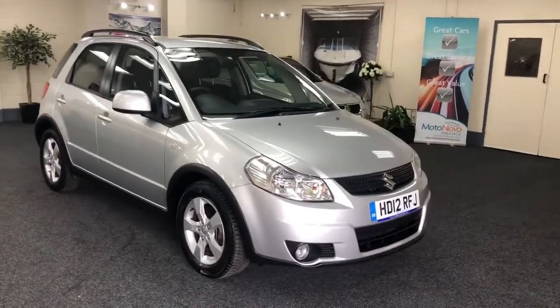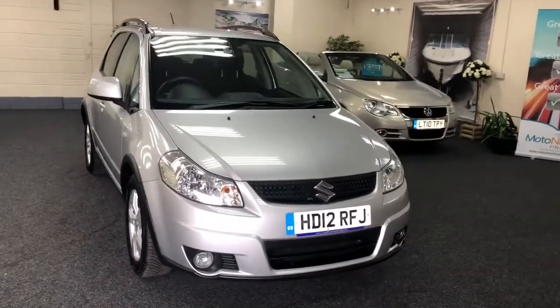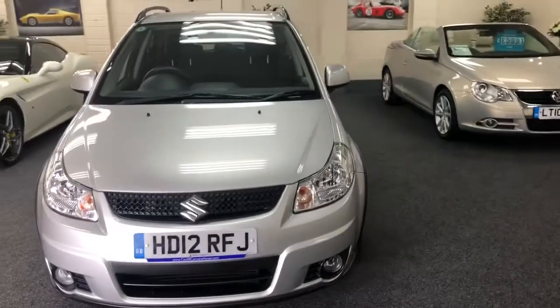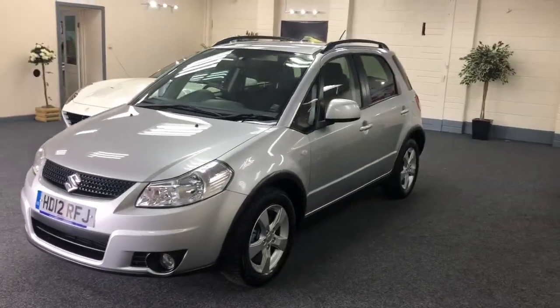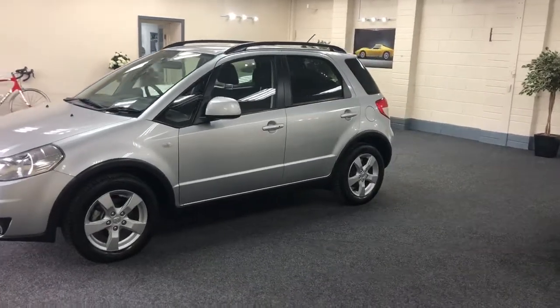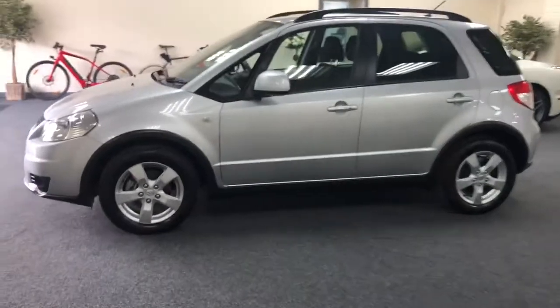Here we have a 2012 Suzuki SX4 automatic — quite rare as an automatic — finished in bright metallic silver contrasting with a dark interior. Five-spoke alloy wheels all unmarked, fitted with Michelin tires which are as new.